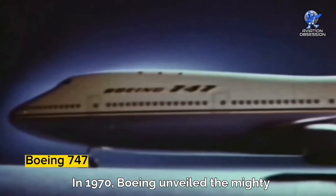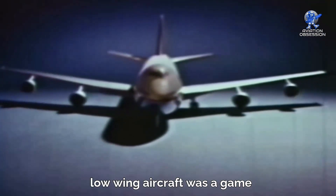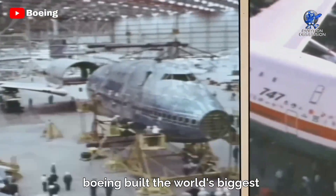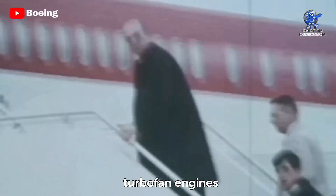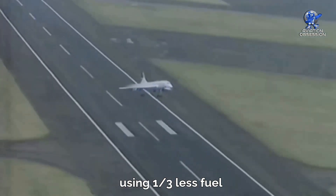In 1970, Boeing unveiled the mighty Boeing 747. This four-engine, low-wing aircraft was a game-changer, designed to lower seat costs. To build this jumbo jet, Boeing constructed the world's biggest building by volume, standing at a whopping 5.6 million cubic feet. With turbofan engines, it could deliver double the power of previous models while using one-third less fuel.